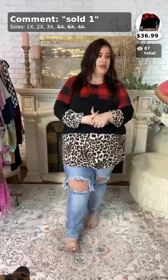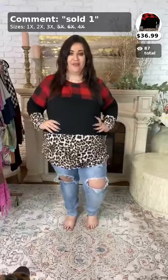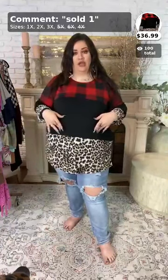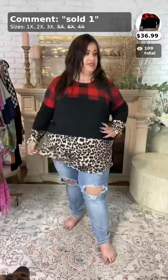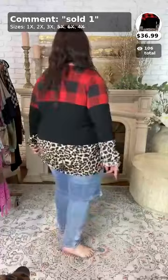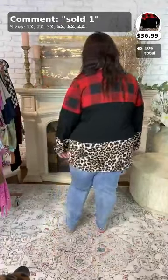The first item tonight is this top called 'Caught My Eye.' It's a restock — it was sold out before and we just got it back in. It's one of our hottest items. It has plaid at the top, black in the middle which is very slimming, and leopard at the bottom. To purchase this top, call it sold number one. It comes in 1x, 2x, and 3x.